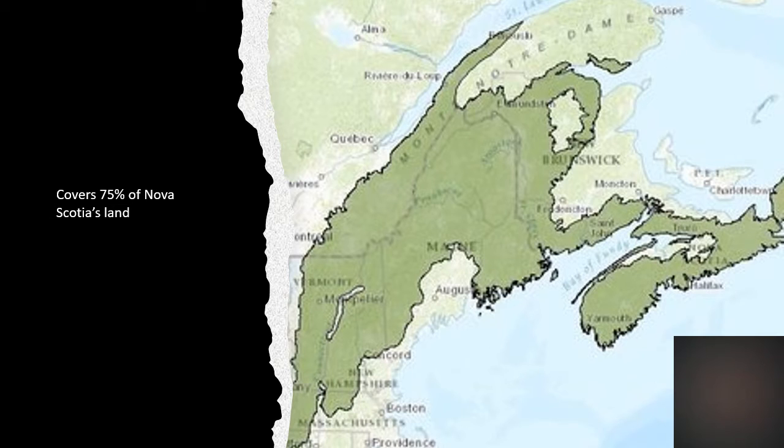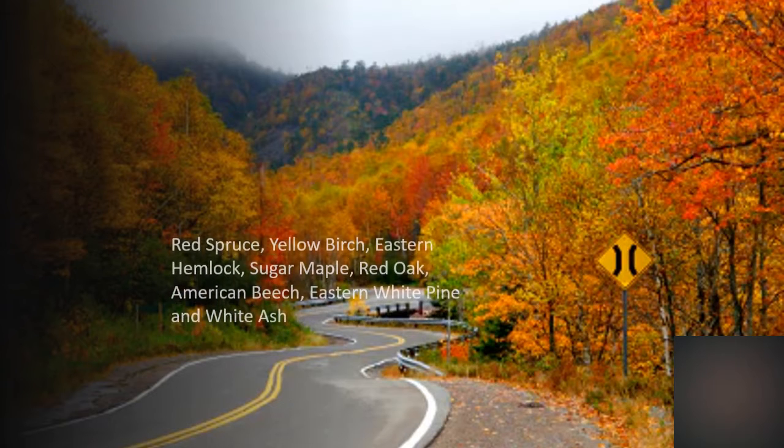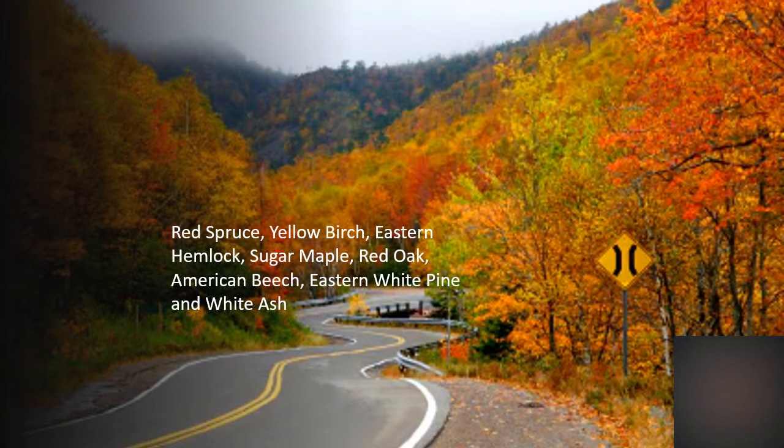The Acadian Forest covers up to 75% of Nova Scotia's land. There are a lot of key dominant species trees in Nova Scotia such as the red spruce, yellow birch, eastern hemlock, sugar maple, red oak, American beech, eastern white pine, and white ash.